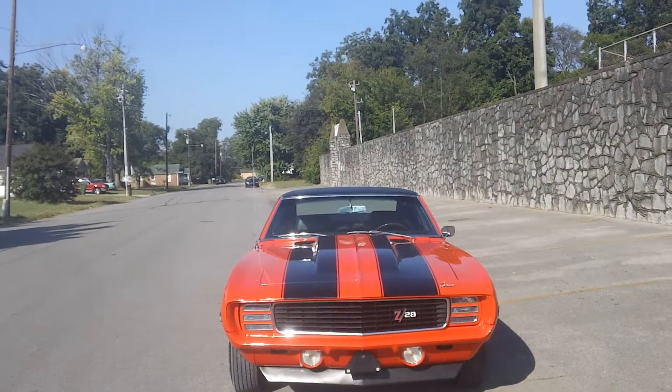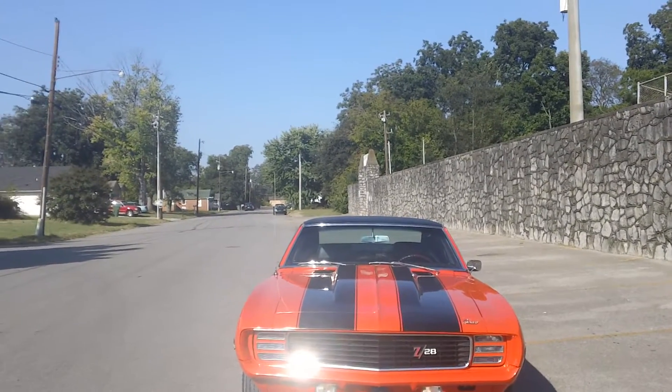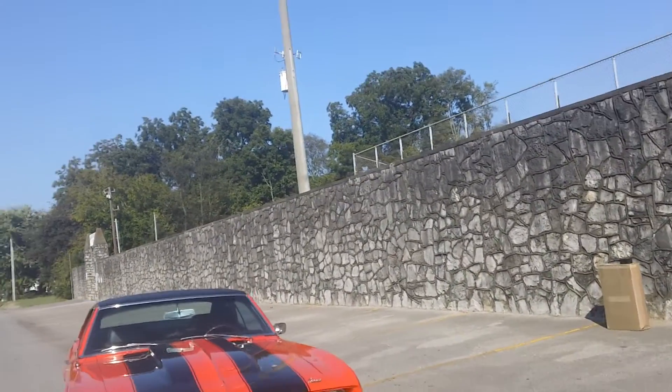Here's a pretty restored car. It's probably the most popular Z28 of all time. It's a 69 model Z28 with Rally Sport option. It's Hugger Orange.